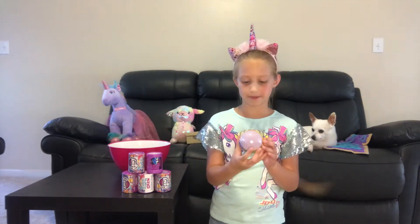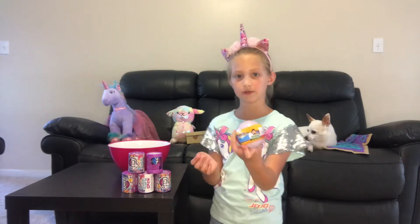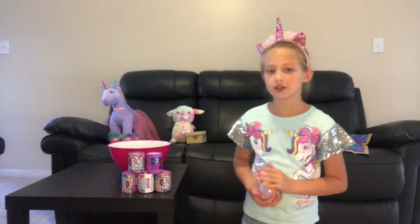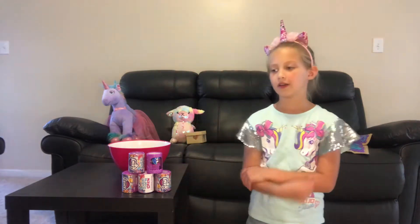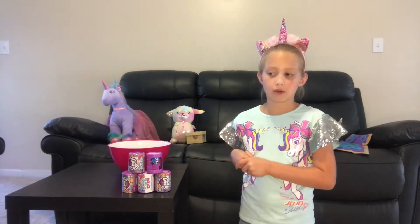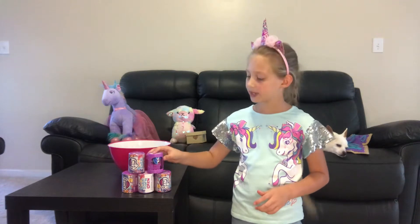First we're gonna let this fizz — it's a mystery splasher surprise and it's Ryan's World. We're gonna let it fizz while we open up these little ponies.